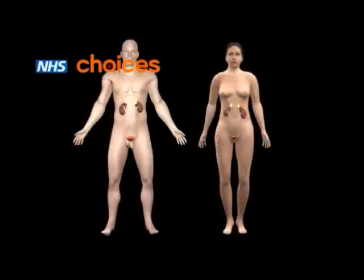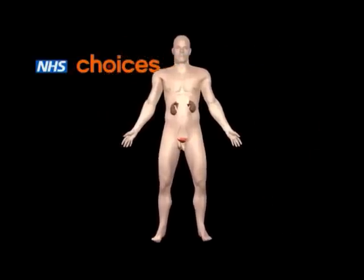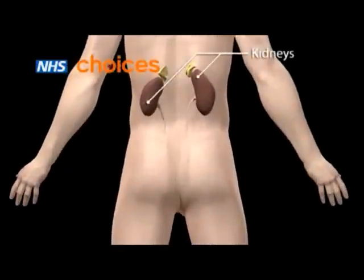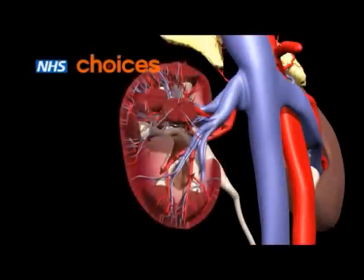Kidney stones are hard stone-like lumps that can form in your urine. They are common and occur twice as often in men as women. Let's look inside the body to see how the kidneys work. The kidneys are two bean-shaped organs located near the middle of your back. They work as a filter, removing waste products and excess fluid from the blood and returning clean blood to the body.